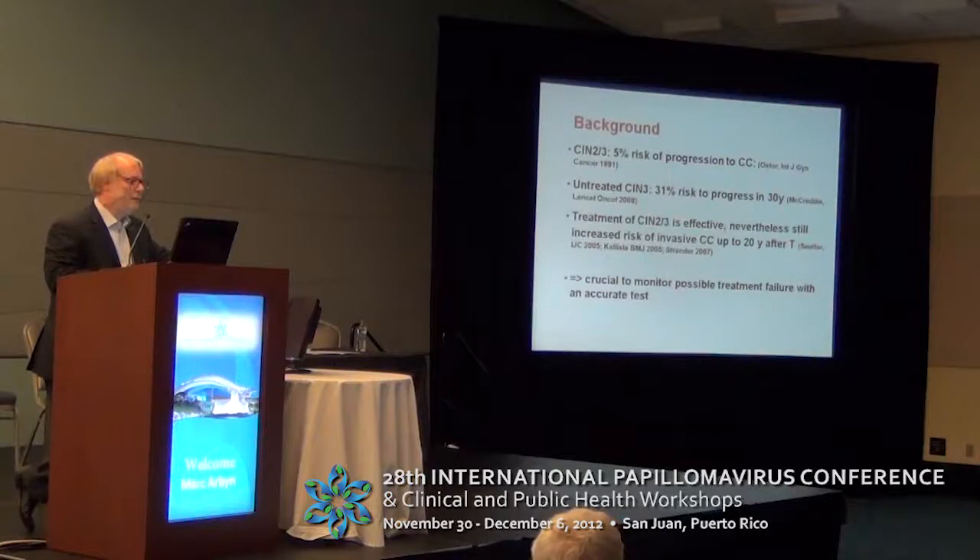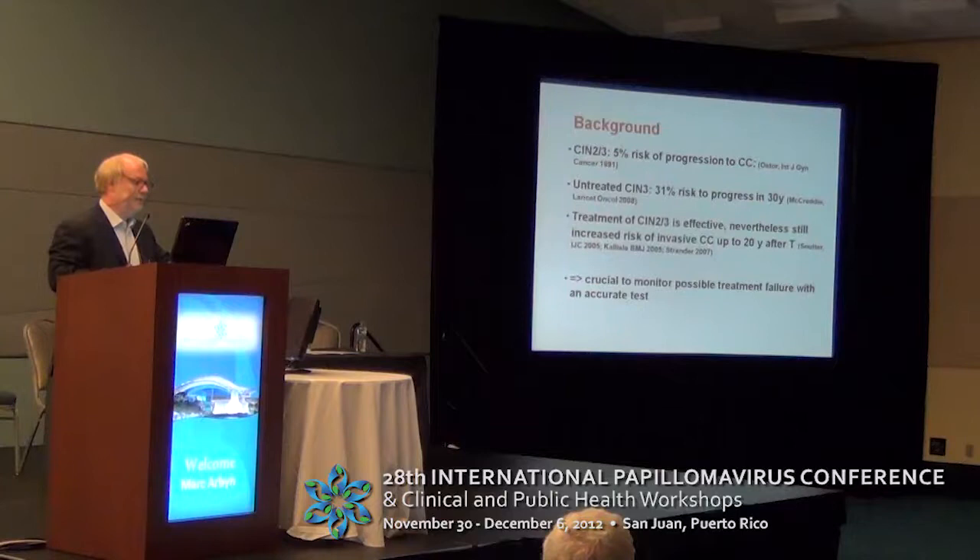Women who have a high-grade CIN have, according to an old meta-analysis, about a 5% risk to progress to cancer. A very particular story came from New Zealand, and from that story we know that untreated carcinoma in situ has a risk of 30% to develop into cancer. So these lesions must be treated.